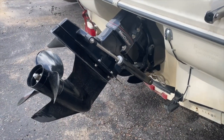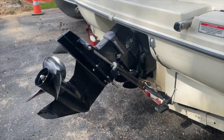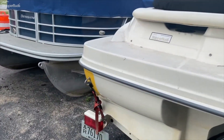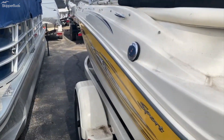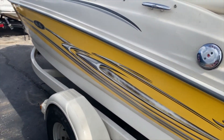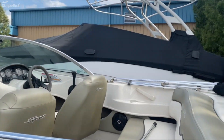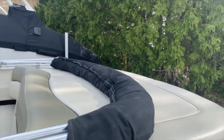This is powered by a 135 horsepower 3.0 liter MerCruiser stern drive. There's a nice large sun pad on the back.